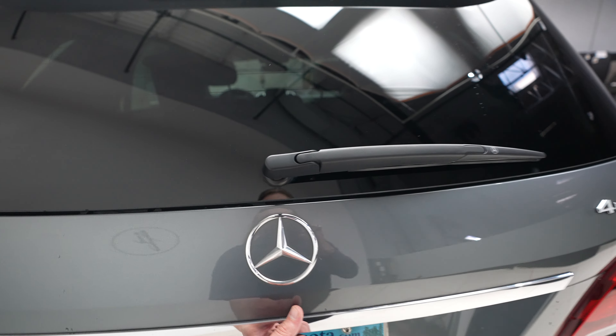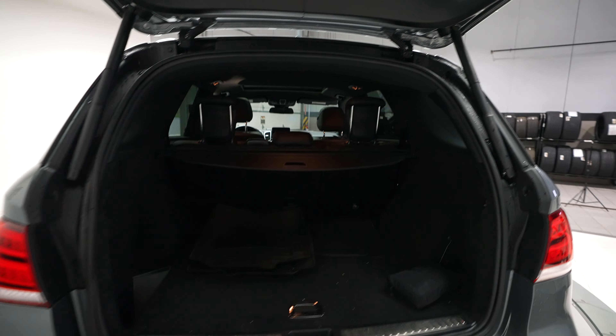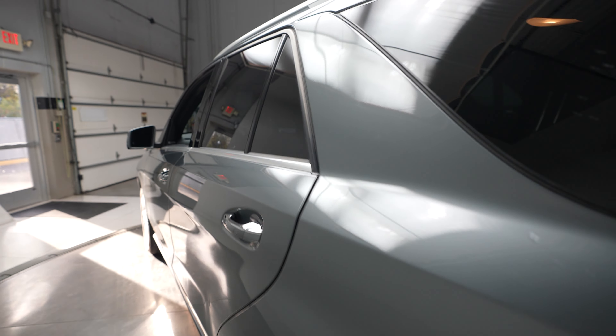It features a sunroof and blind spot assist. Coming around to the back of the vehicle, you can see our GLE 350 Mercedes-Benz and 4MATIC badging, along with a power opening and closing trunk.